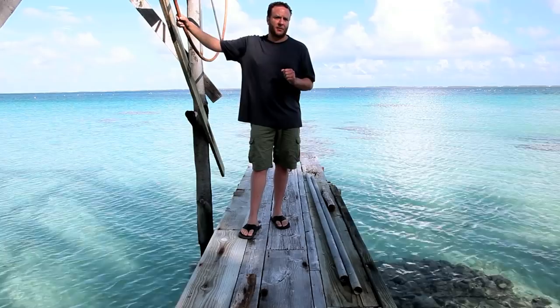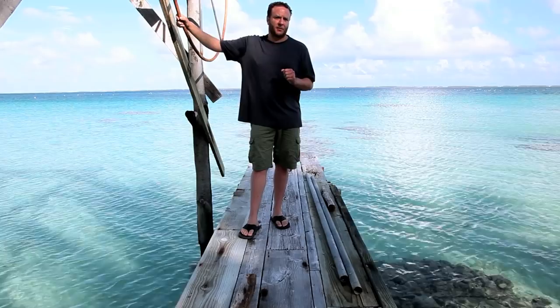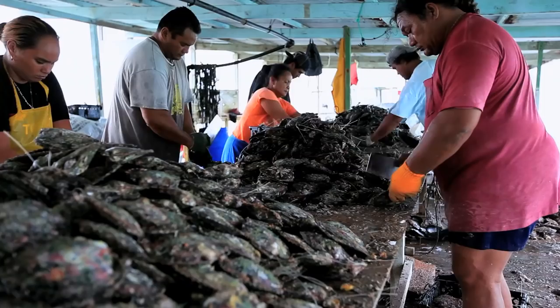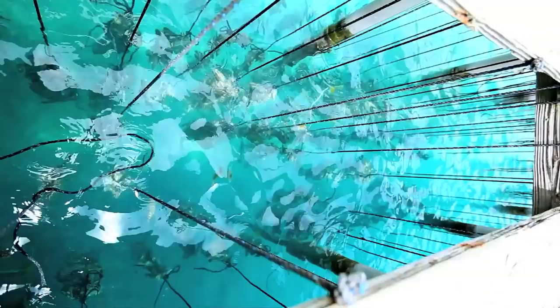Tahitian pearls are now one of the most important exports of French Polynesia. We're now at the cultured pearl farm of Mr. Paul Yu, one of the largest and most successful Tahitian pearl farmers in French Polynesia and the winner of four different quality excellence awards. He's allowed us unfettered access to his entire operation including the grafting, the growth, and even the harvest. I'm Jeremy Shepard and this is the Tahitian Pearl.